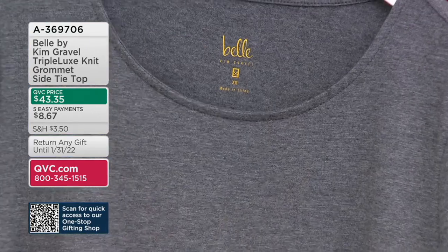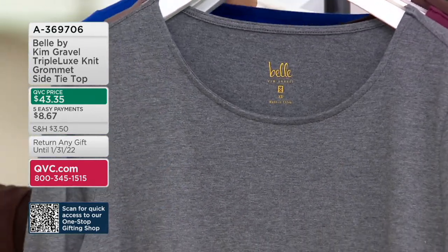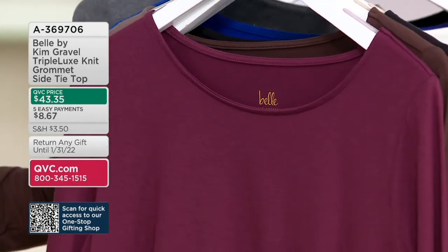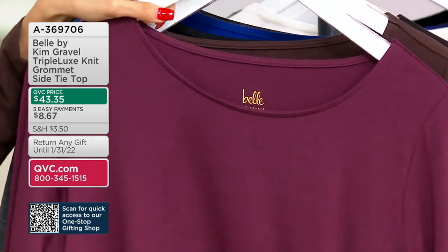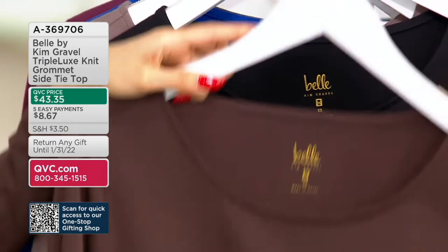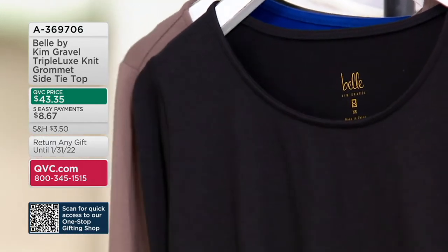Charcoal Heather — 600. Bordeaux — popular, 1,200 remain. I'm in the Espresso — 700. Black — 700.